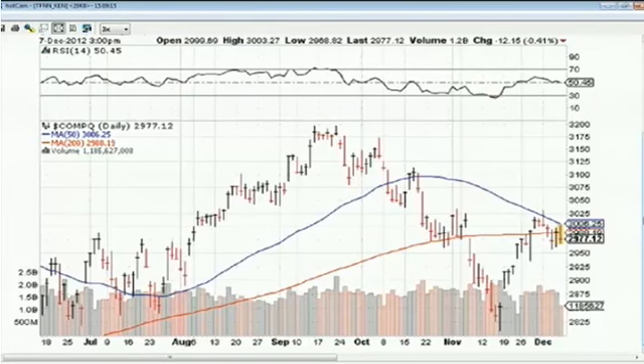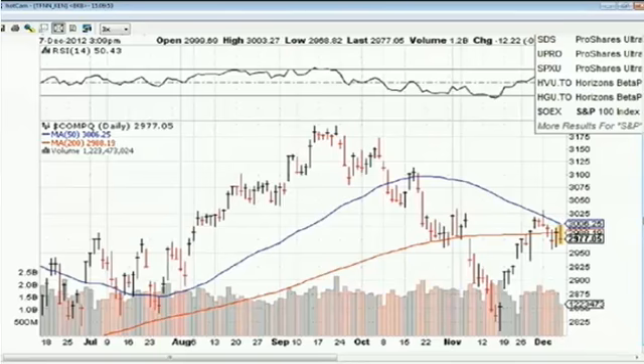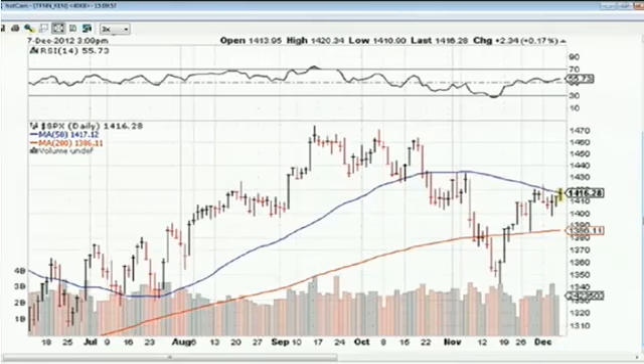Sort of a lackluster performance for the major averages. The NASDAQ Composite is lagging today, still bumping up against resistance at its 50-day moving average — it's been doing that for about five days. It hit a high today of 3,003; its 50-day moving average is 3,006, so it stopped three points short. Turned away, down near its session low, down a little more than 12 points to 2,979. Tech stocks look vulnerable here. When you see Apple trading the way it is, it's not surprising to see the NASDAQ lagging.